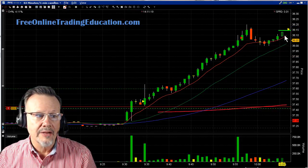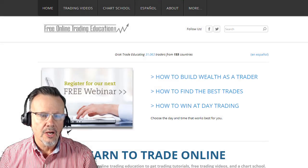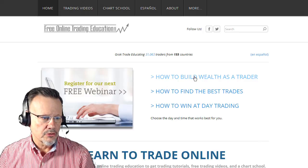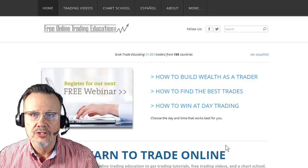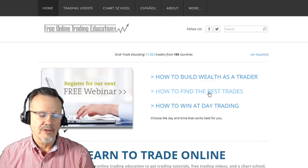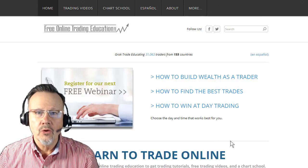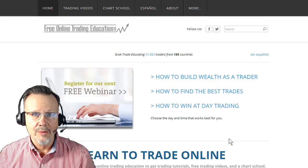Then it started doing a bull pullback. If you want to know more about a bull pullback, you can go to our site, freeonlinetradringeducation.com. While you're there, we have three different webinars you can sign up for: one on how to build wealth as a trader, how to find the best trades, and how to win at day trading. Click on those to find out more and sign up for your free webinar.